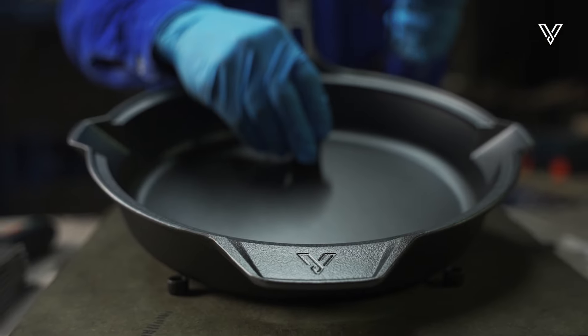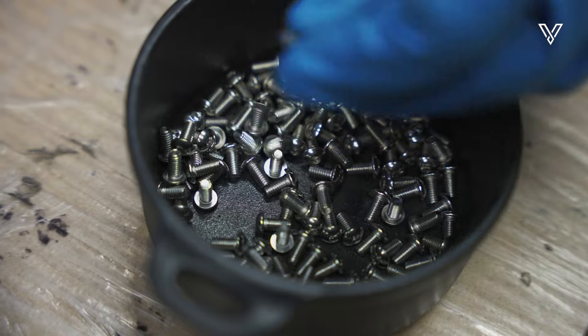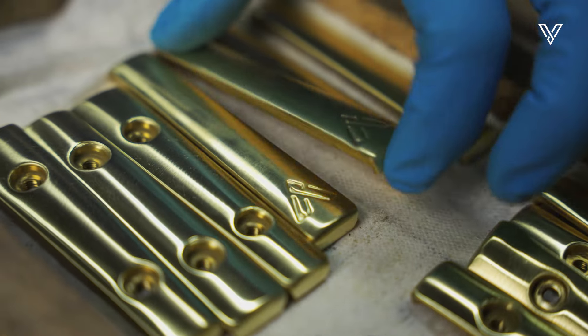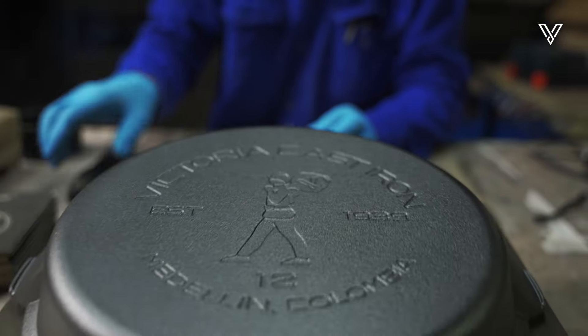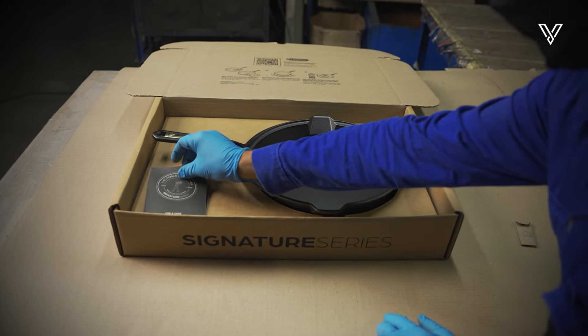Finally, the assembly and packaging: the bronze inserts are masterfully joined to the skillets, creating a symphony of functionality and beauty. Then each jewel is placed in its box.